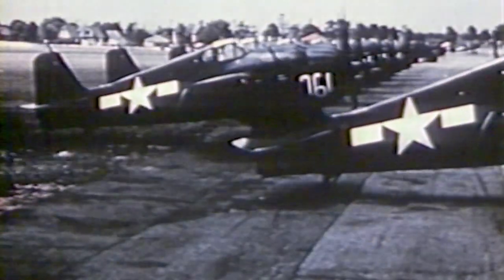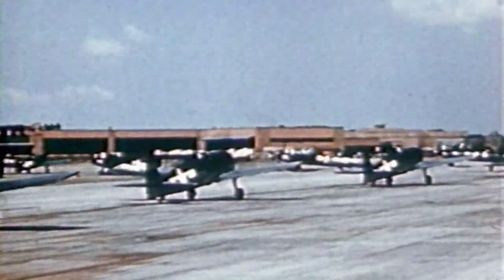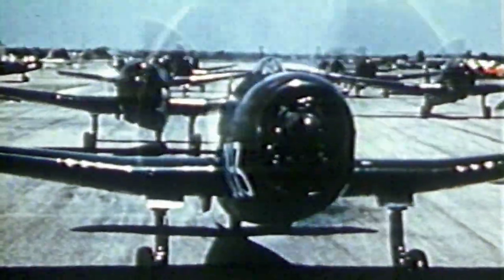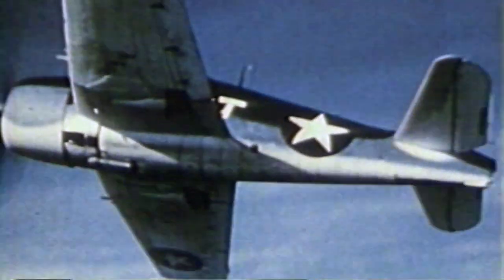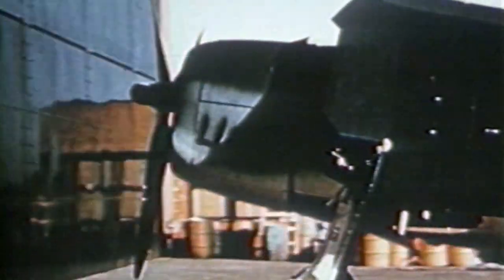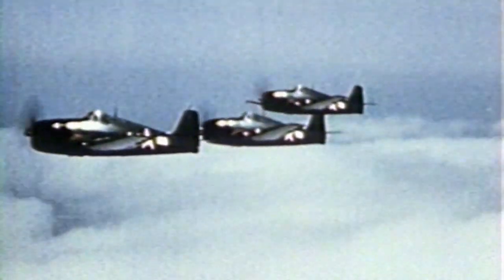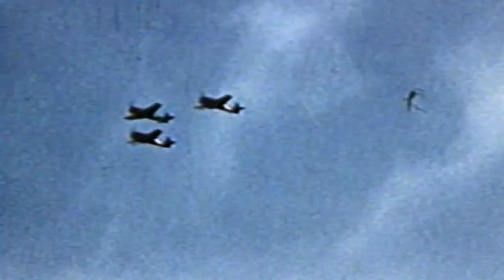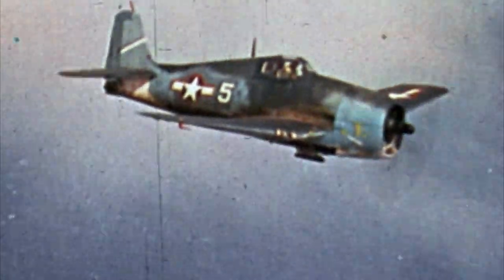The Navy gives the Corsair to land-based marine squadrons and the Hellcat develops as the main carrier-based fighter for the war. By March 1943, the first wave of Hellcats is on its way to the South Pacific. The Hellcat was designed to be easy to fly and easy to build. Grumman ramped up production quickly and was soon churning out thousands of Hellcats per month. The Navy recognized this was going to be a great plane — by December 1943, over 2,500 Hellcats are in Navy hands.